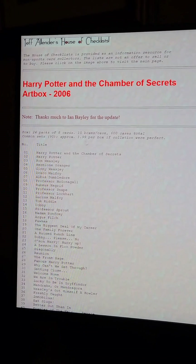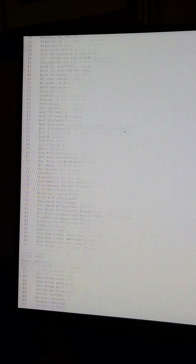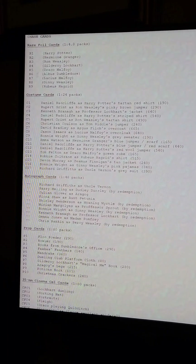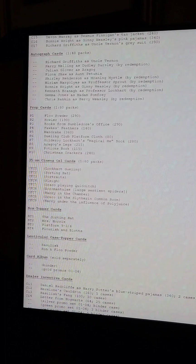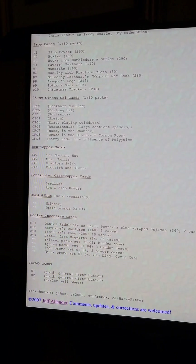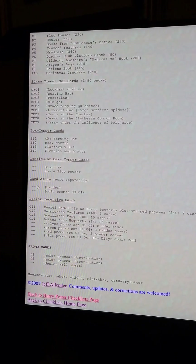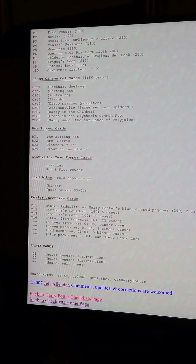Just like the previous series, you can find everything online on Jeff Ellender's House of Checklists. So the base set, the rare foil cards which is the puzzle that we saw, the costume cards, autographed prop cards, the cinema cell cards, the box topper cards, the lenticular case topper cards which are pretty hard to find, the card album, the dealer incentive cards which are really rare too, and promo cards.